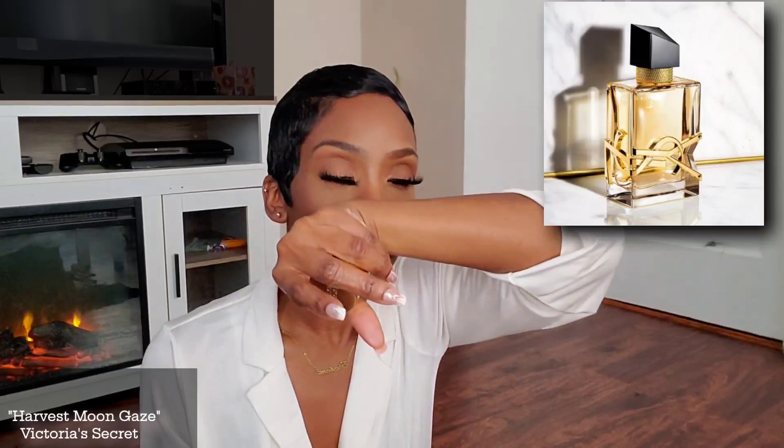The next fragrance is a mist called Harvest Moon Gaze by Victoria's Secret, known as a dupe for YSL's Libre. I absolutely love this fragrance — it's so clean with a beautiful lavender note, and it smells like there's orange blossom in there too, though it only states fresh lavender and sequoia glow. It smells like a bomb combination of lavender and orange blossom. Honestly I prefer the body mist because it's lighter and fresher and easier to wear. If you like Libre by YSL, definitely check this out.